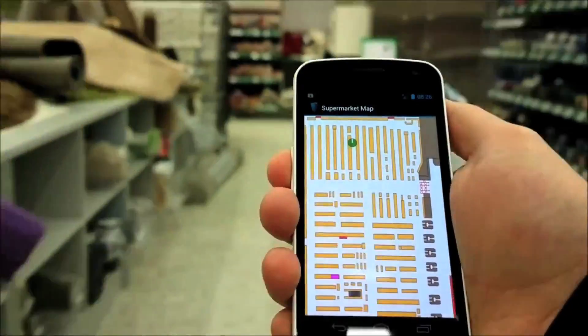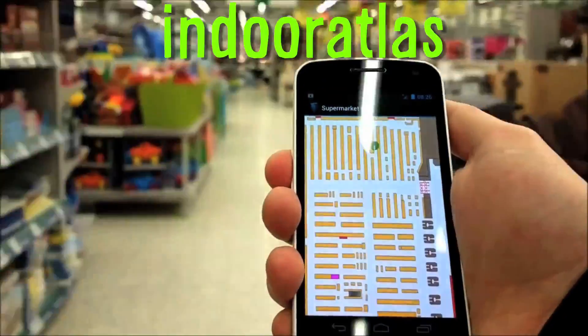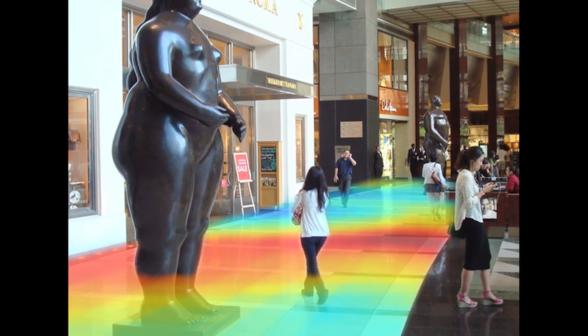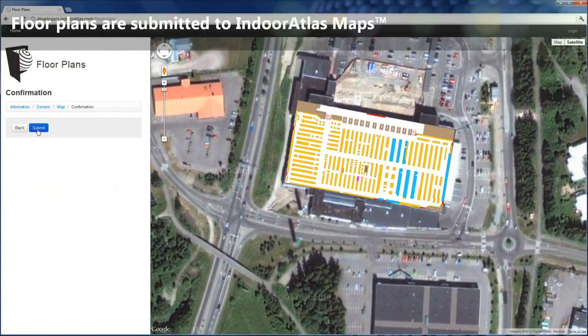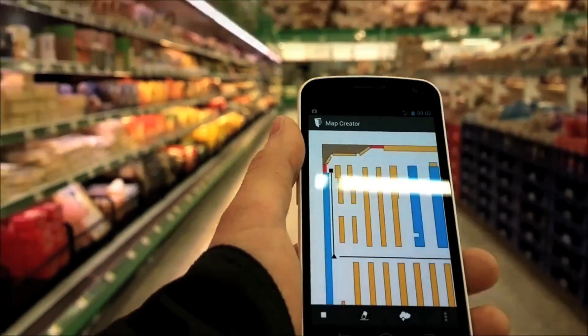We may never have to wander aimlessly indoors ever again thanks to Indoor Atlas — a smartphone app that uses the Earth's magnetic field to map indoor locations, guiding you in places like shopping centers and airport terminals without relying on wireless access points or any other hardware.